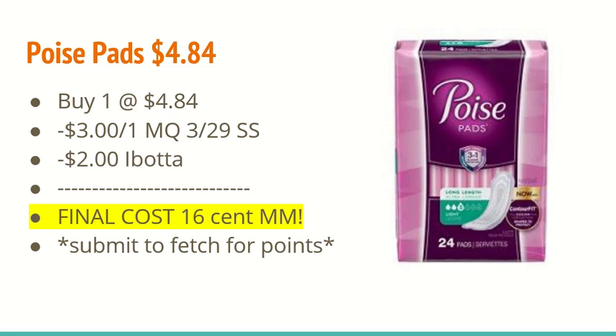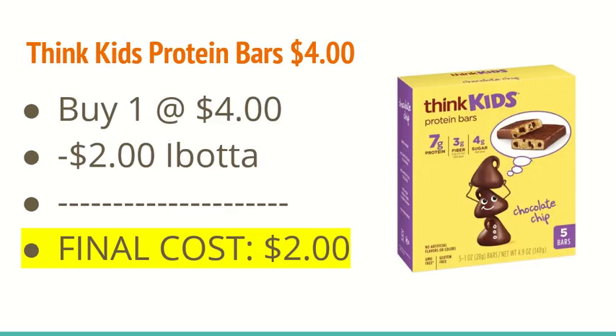If you guys are new to any of the rebate apps I mentioned, I will leave all of our referral links down below. The next deal is on the Think Kids protein bars. They're $4.00, and you're going to buy one at $4.00. The iBotta app is giving $2.00 back, making it just $2.00 — which isn't a bad deal considering we don't really get deals on protein bars that often.